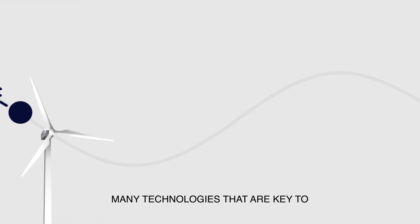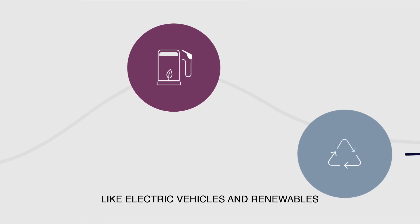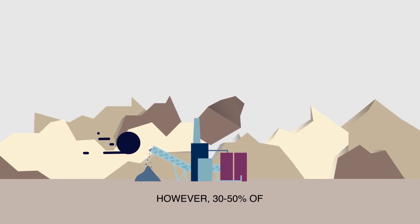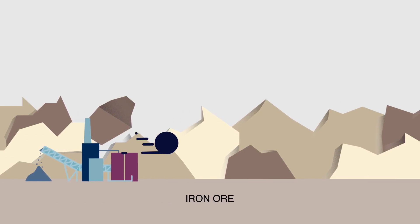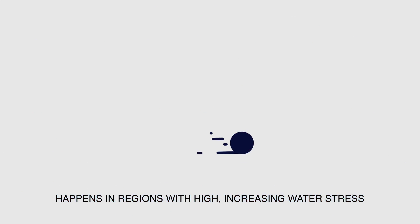Many technologies that are key to decarbonising the global economy, like electric vehicles and renewables, rely on crucial minerals from mining. However, 30-50% of copper, gold, iron ore and zinc mining happens in regions with high, increasing water stress.